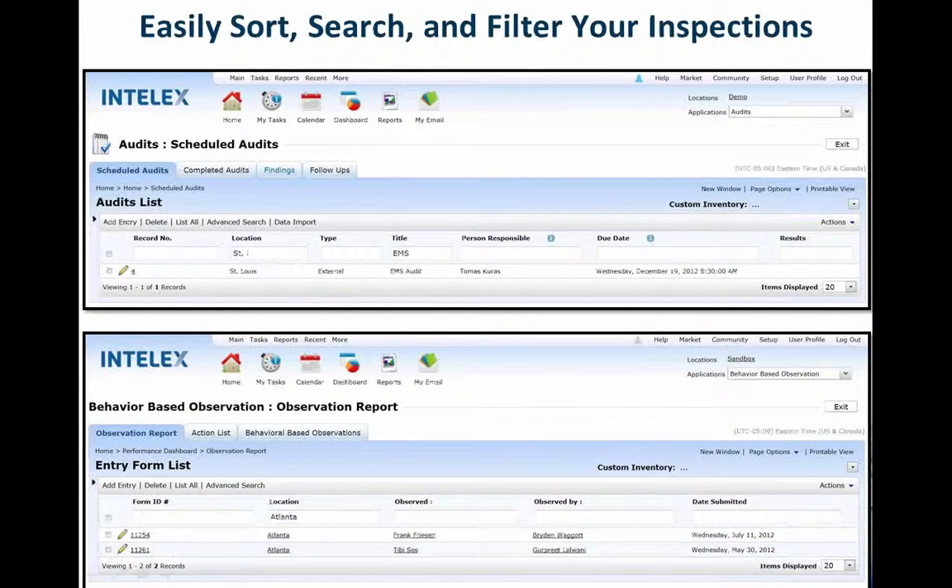A typical software solution should make it easy for you to find your information. You want to be able to sort, search, and filter your inspections — whether you call them inspections, audits, or observations. You want to be able to quickly filter based on the number of locations you have, the type, the title, the person responsible, who did the observing, and any type of data that you're looking to track.